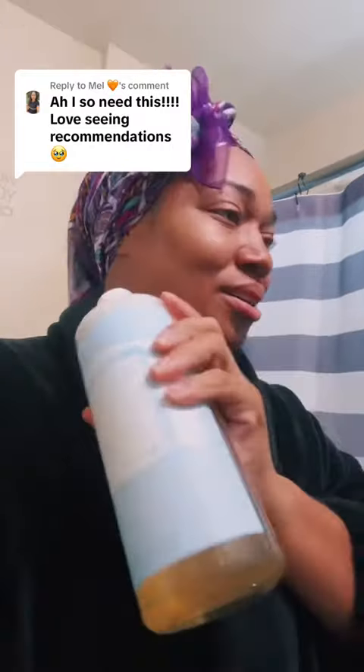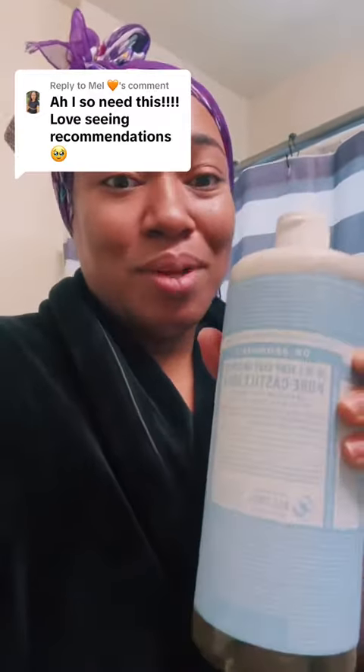Go get y'all some. I order mine from Amazon because you know Amazon — next day shipping, give me my stuff. Let me know what other soaps and stuff you use. I'm going to show y'all my deodorant next.